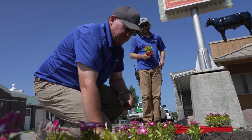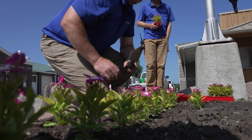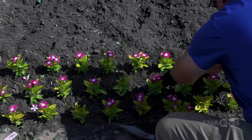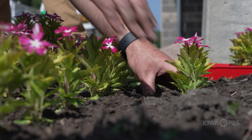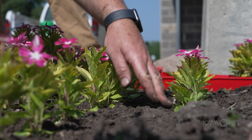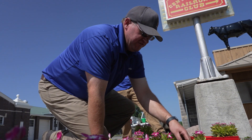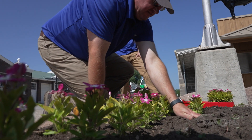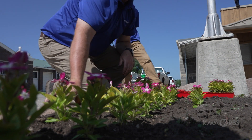These are magenta vincas. We're going at 6-inch spacing and we'll alternate so they fill in a little bit better. Put it in there and make sure there's some room in there, then just lightly fill in around it. You don't want to bury the plant, but you also don't want the root ball sticking up either, so you want to make sure you're level with the ground — tamp it in nicely so it'll stand when we water it or any storm comes through.